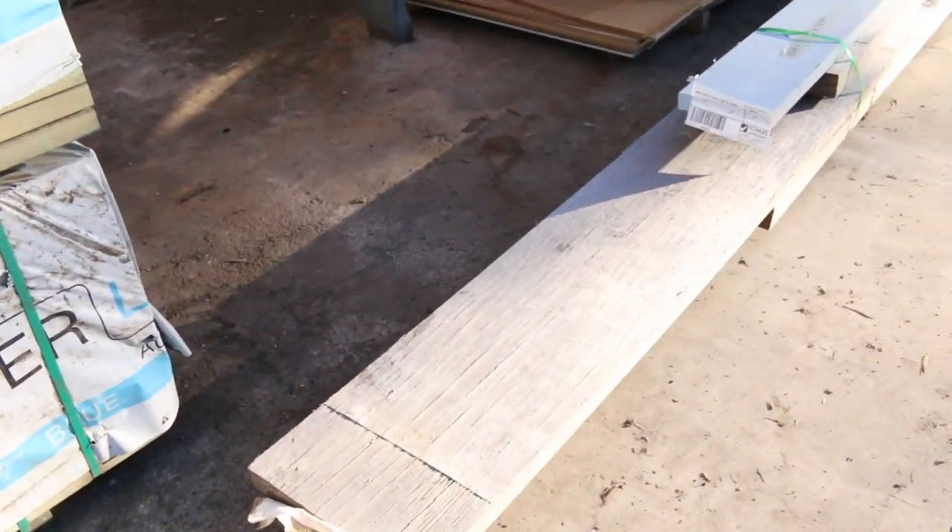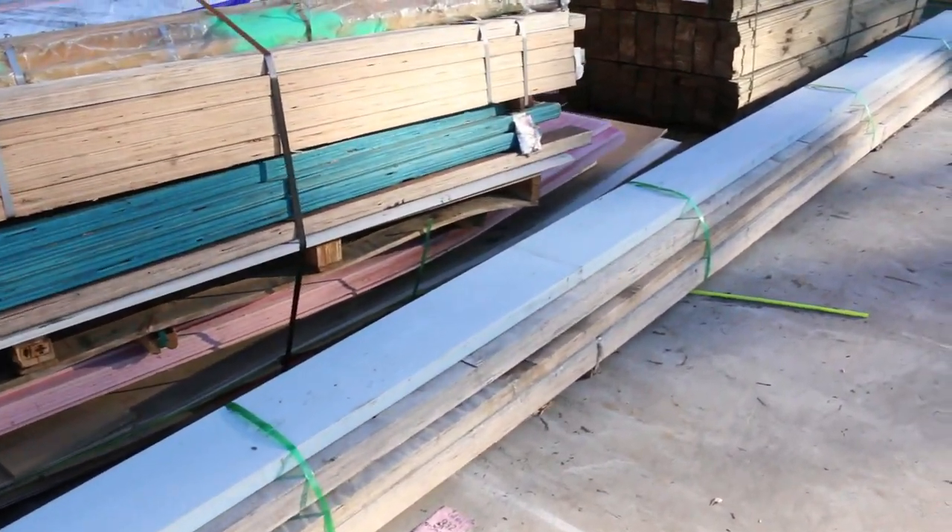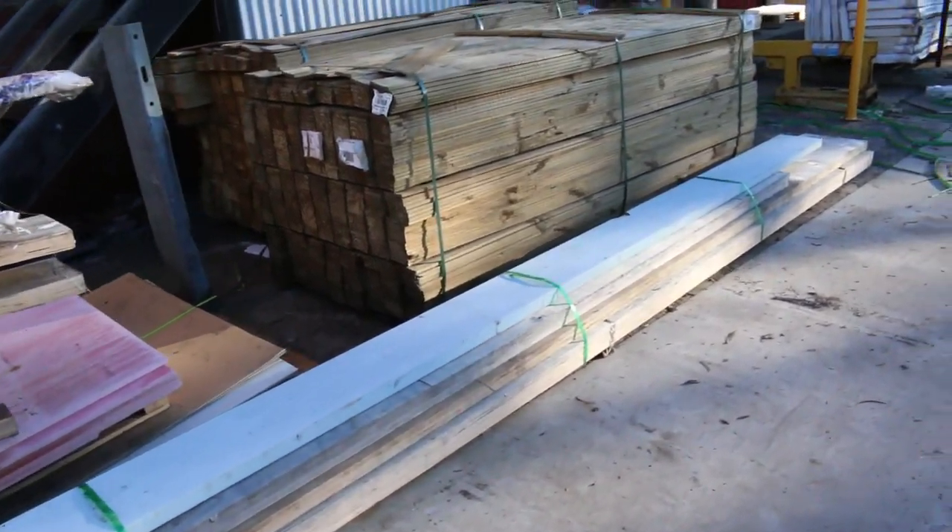Here's an interesting one - lot number 118. Look at the length of that, it'd have to be eight or nine meters. LVL beams, and they'll be cleared to the highest purchaser - unreserved.